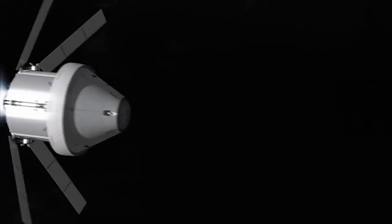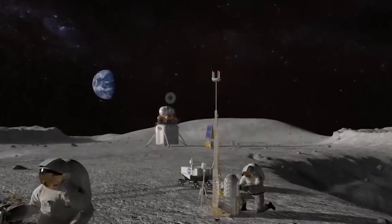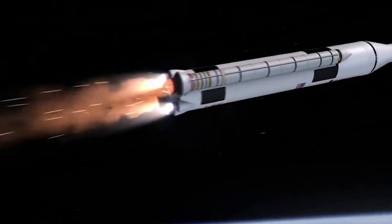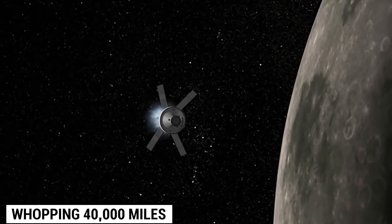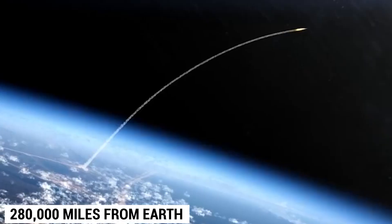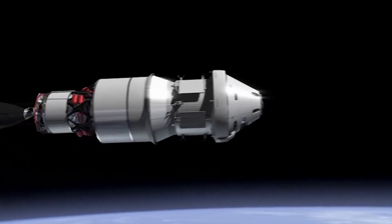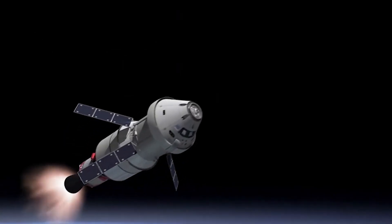The Artemis I mission marked the first step towards returning humans to the moon. The mighty SLS rocket carried the Orion spacecraft, which will travel a whopping 40,000 miles beyond the moon and 280,000 miles from Earth before returning back. This daring mission is crucial to test the performance of the SLS rocket and gather vital data during the flight path of the Orion spacecraft.